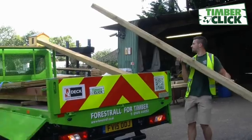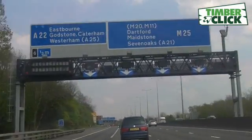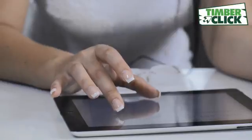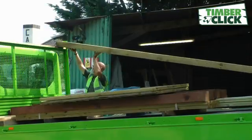When using TimberClick you'll get great prices. Not only that, you'll get your products delivered promptly within two or three days. Sometimes you may get them quicker, and if you need to do your job like tomorrow, speak to our regional merchants and they'll do the very best they can to make sure that you can get the job done when you want to get it done.